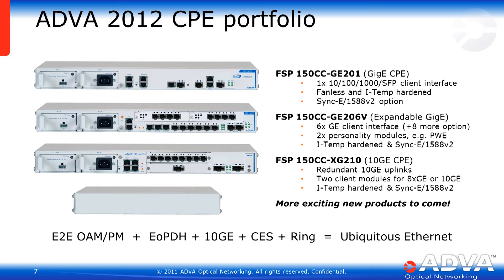ADVA's Ethernet access CPE portfolio is now strengthened with the addition of the XG210. We already had native 1 GigE demarcation with the GE201, and we had multiport GigE demarcation as well as aggregation with the GE206. The XG210 is able to handle not only demarcation, but aggregation and multiport CPE for a multi-tenant application all in one box. With the modular client ports, we can have a single 10 GigE client going to redundant 10 GigE uplinks, multiple 10 GigE clients, or a whole bunch of GigE clients. The XG210 is truly our flagship product — very versatile, very powerful, very fast.